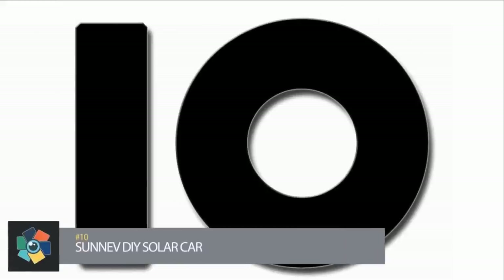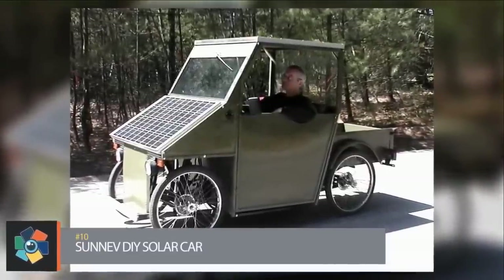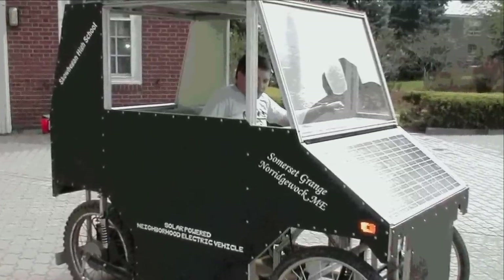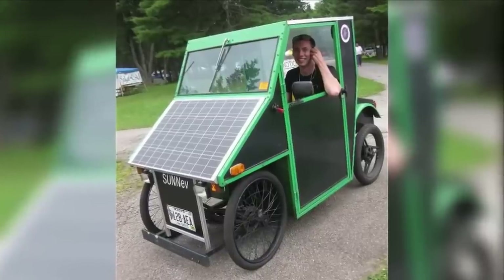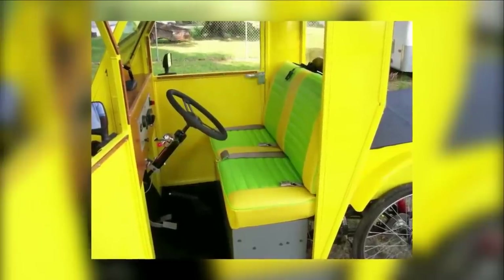Number 10: Art Haines, a designer from Maine, came up with the idea of building his own solar car. When he pitched the idea to his local civics group of having high school students help him build the car, it was well received. He and eight students discussed the project and came up with a list of specifications for the car. Haines then designed the solar car's prototype on his computer, and the solar neighborhood's electric car was born.